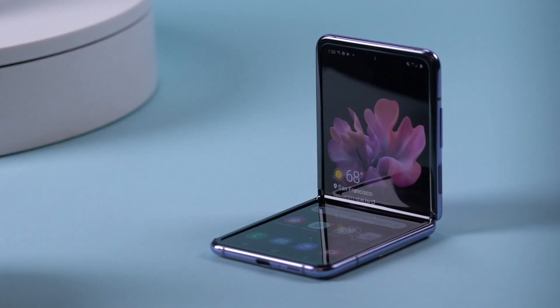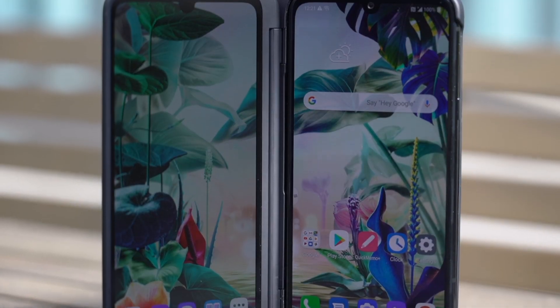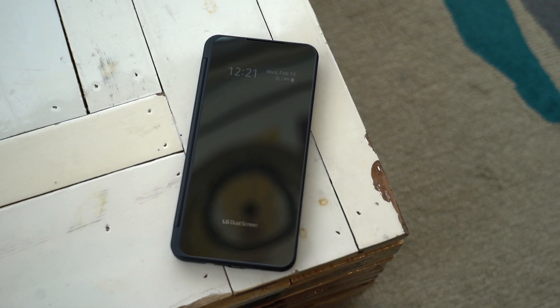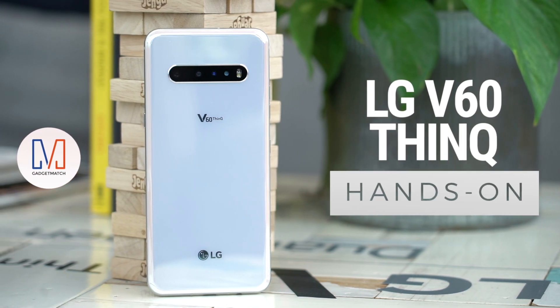While all the buzz these days is around foldable smartphones, LG is casting its bets on the dual-screen form factor. Today, they just announced their newest flagship — their third to come with its own dual-screen case. And if you ask me, it's definitely more than just a novelty. But on its own, is it enough to capture the attention of users in this highly competitive and saturated smartphone market? I'm Michael Josh. You're watching Gadgetmatch. This is our LG V60 ThinQ hands-on.